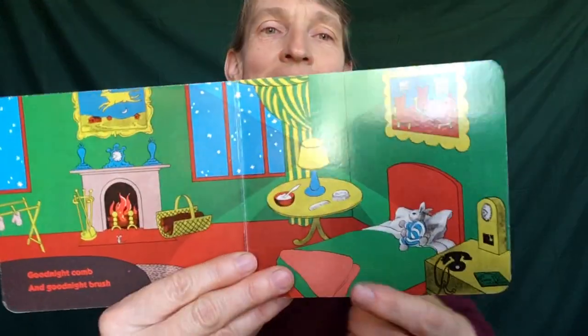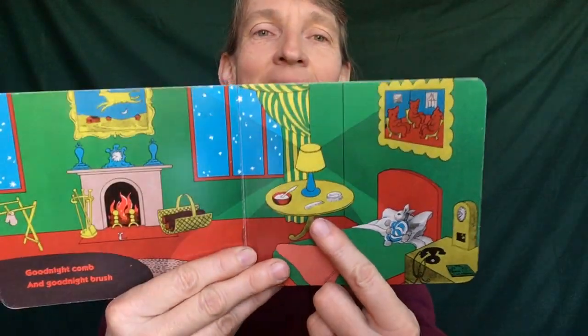Good night comb. And good night brush. Good night nobody. Good night mush.